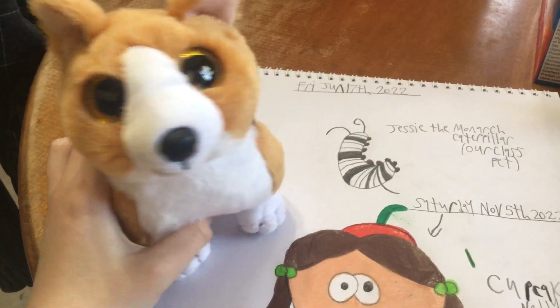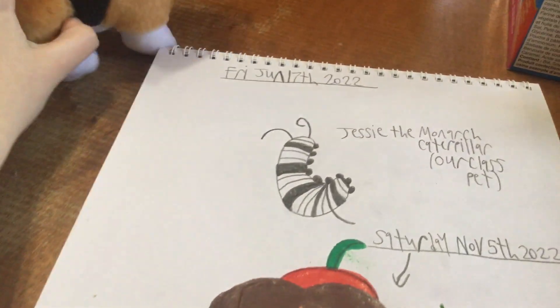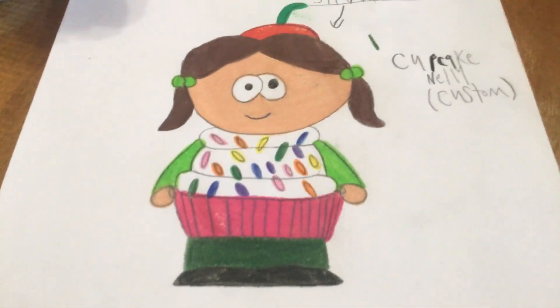Well, maybe not a real cupcake, because I don't want to get your face dirty. So anyways, there's Nellie in her cute cupcake costume.